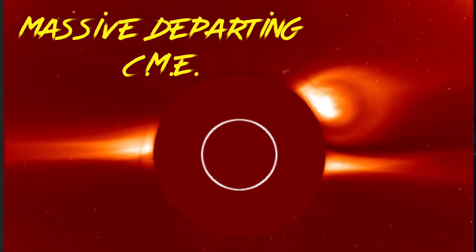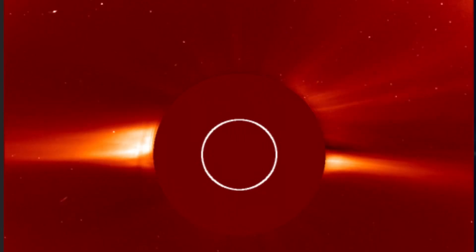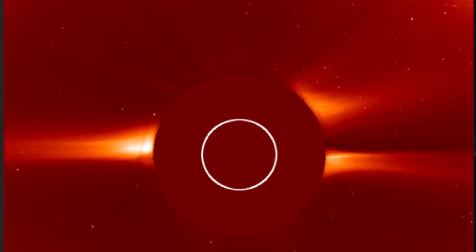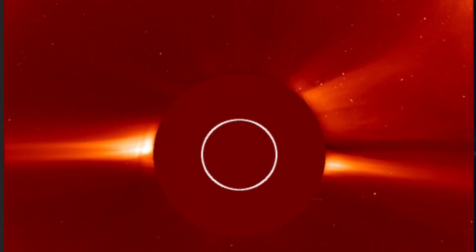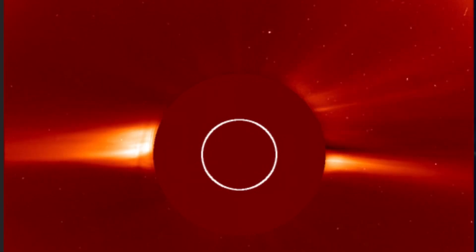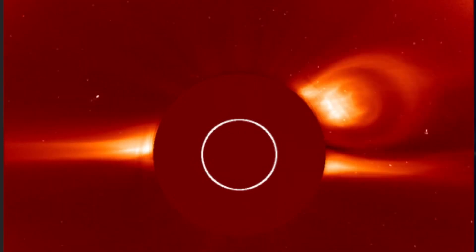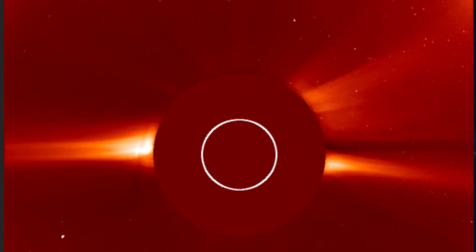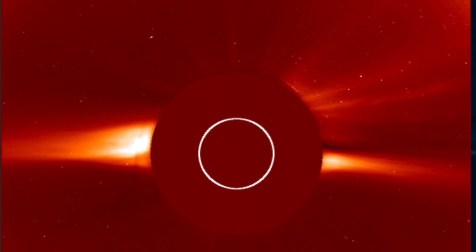Thank God this was not an earth-facing coronal mass ejection. Look at the size of this thing, taking up a quarter of the sun's coronosphere. This is a LASCO 2 image, which shows images in front of the sun blocking the light of the sun, so we're able to see all of the plasma filaments that are just ripping away and shooting through space right now. That's a pretty sizable eruption on our very quiet sun.